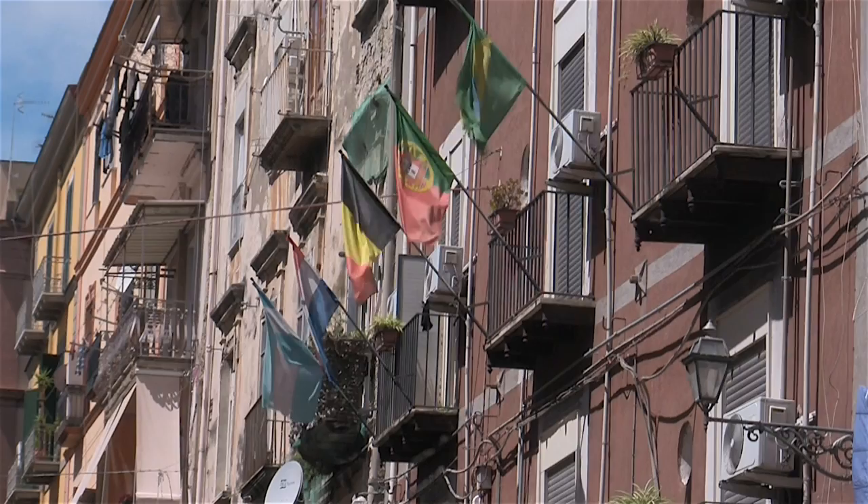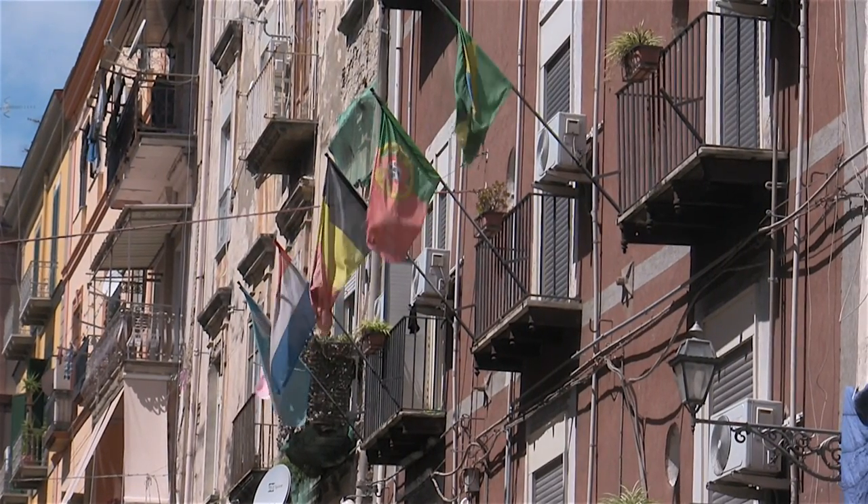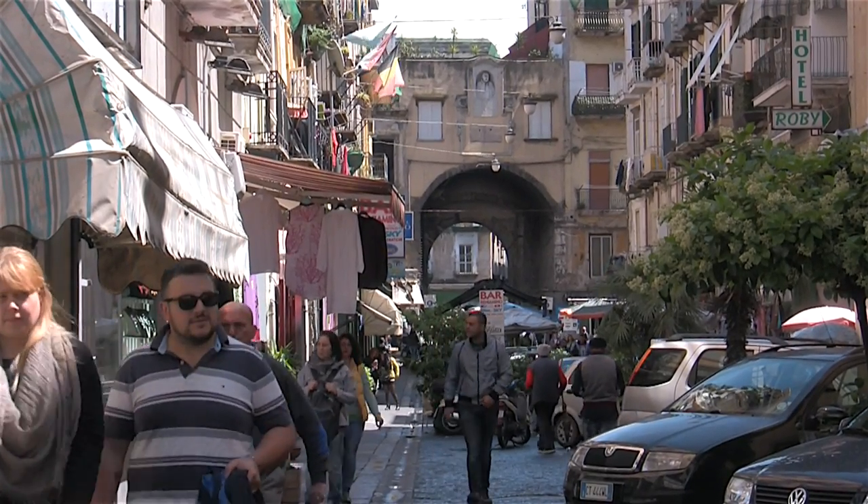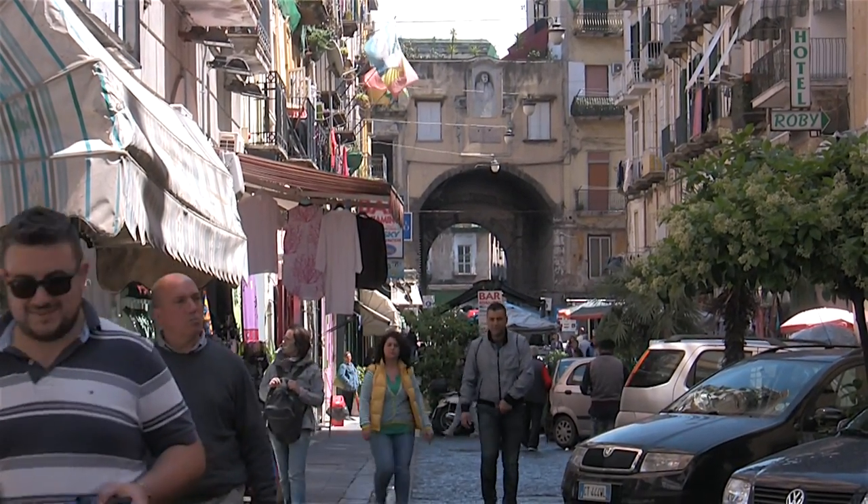We had only a few hours to explore the city, so we decided to do a walking tour through its Centro Histórico, or the Historic Centre, which is a UNESCO World Heritage Site.